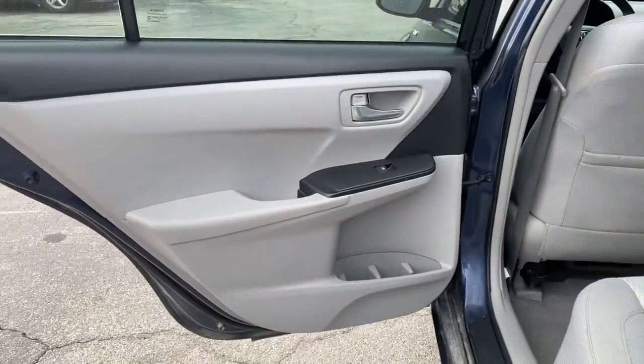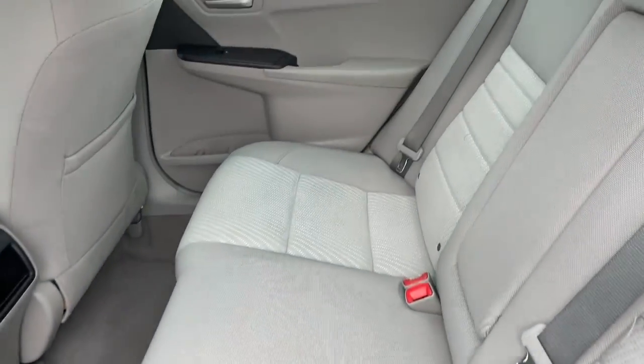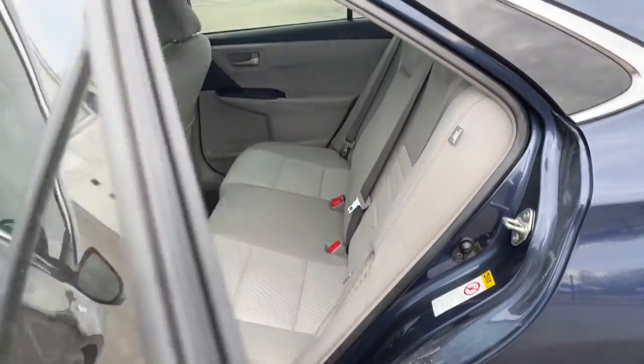Don't compromise. Get everything you want in a premium family sedan, plus hybrid efficiency with this smart and stylish Camry Hybrid. We're committed to making your driving life the best it can be. Stop in today.